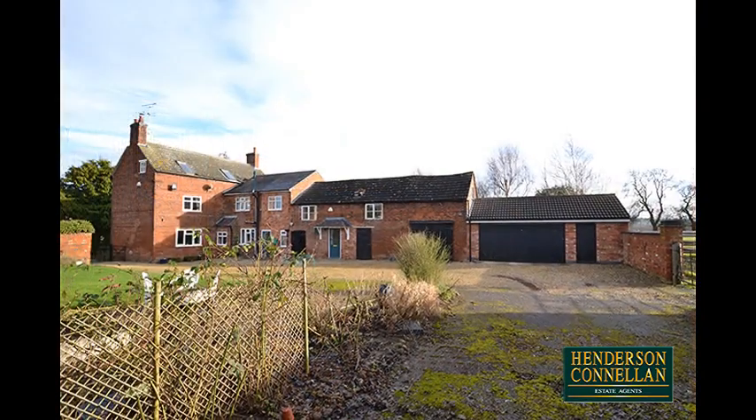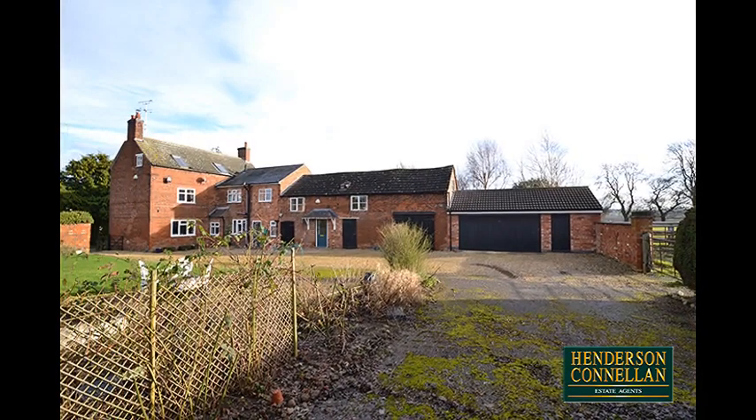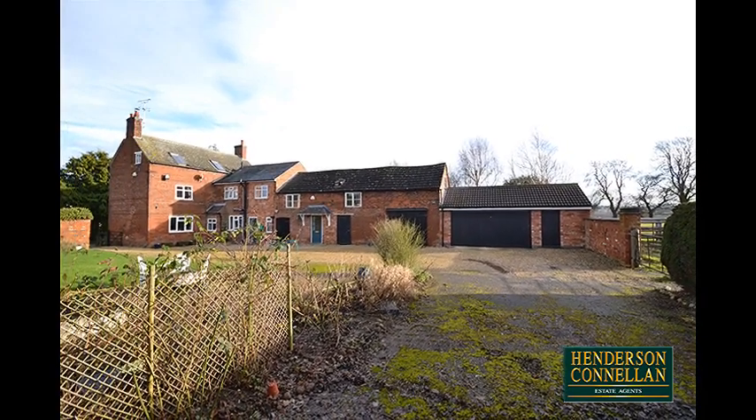The property includes a self-contained one-bedroom apartment accessed from the courtyard, plus four further outbuildings offering great potential for conversion.